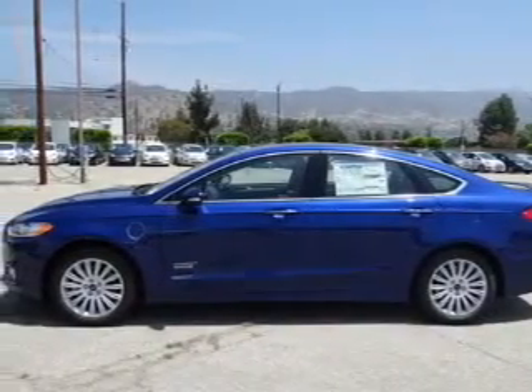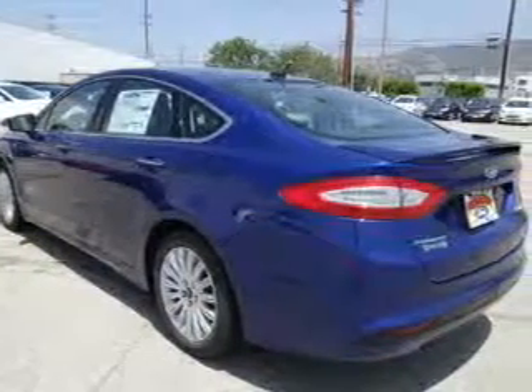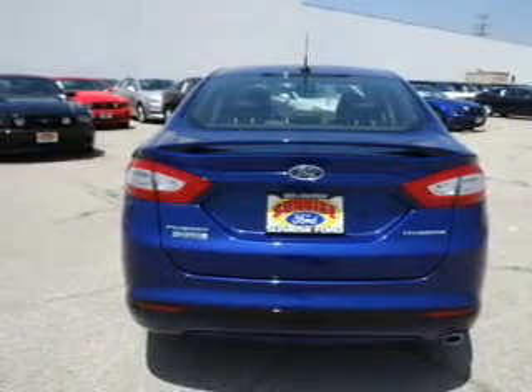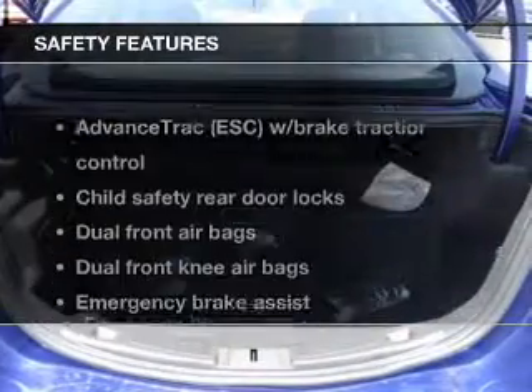Navigation is included to help you get to your destination with ease. Stand out from the crowd with premium wheels. Heated seats offer comfort in cold weather. Enjoy the flexibility of multi-zone temperature controls. Let the outside in with the built-in sunroof.